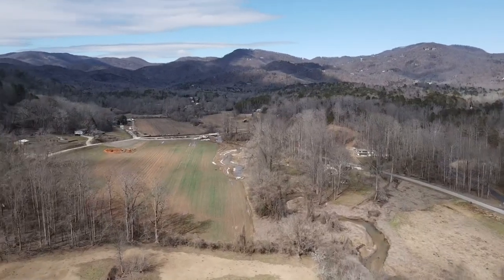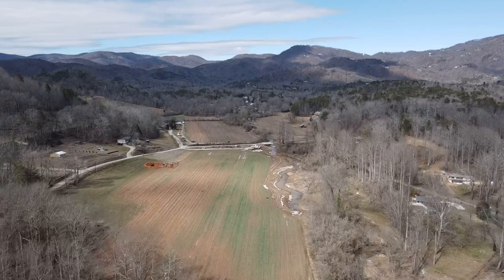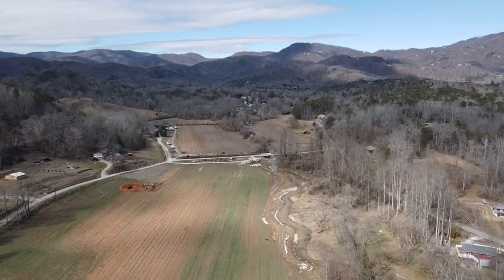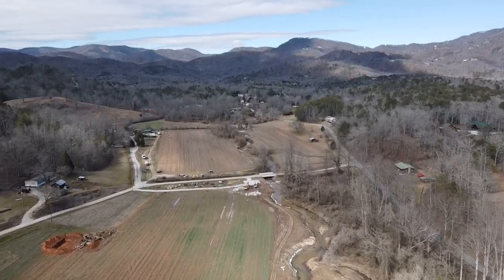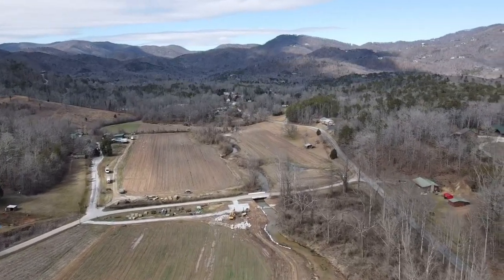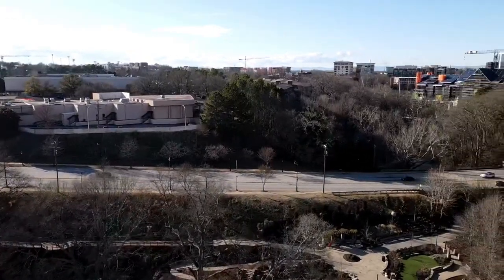This is just some drone footage I got one day when we were driving around Tigerville, South Carolina, which is another area we really like. I just saw this pretty area with a big ranch and stopped on the side of the road to get some drone footage so you could see the hills and mountains around there. Being winter, there aren't many leaves on the trees, but in summertime this place is loaded with green.